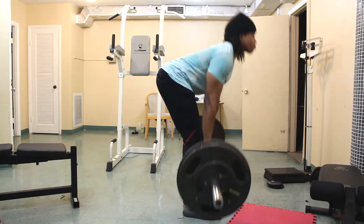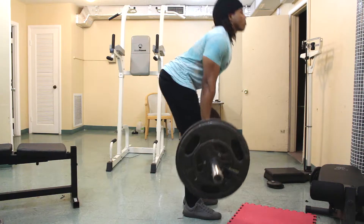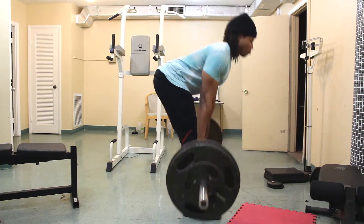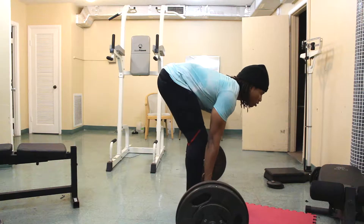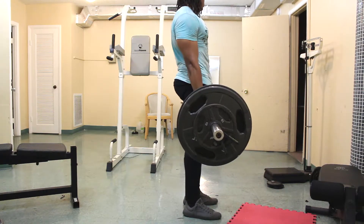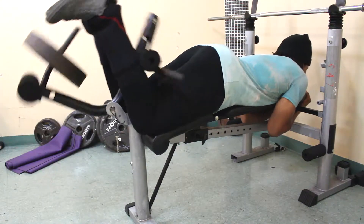The next exercise was stiff leg deadlifts — five sets of 12 to 15 reps. Looking back, I think I hit 15 reps on every single set. So the full workout was: 10 sets of deadlifts, five sets of hip thrusts, five sets of stiff leg deadlifts, then I finished with five sets of lying leg curls on the world's crappiest leg curl machine. The positioning is a bit awkward but it is pretty effective.